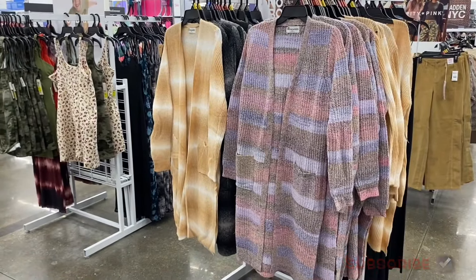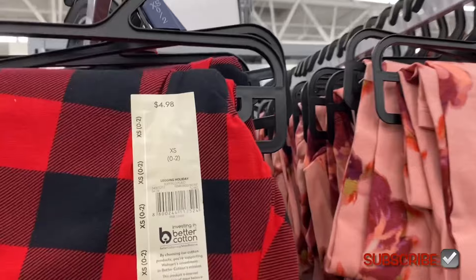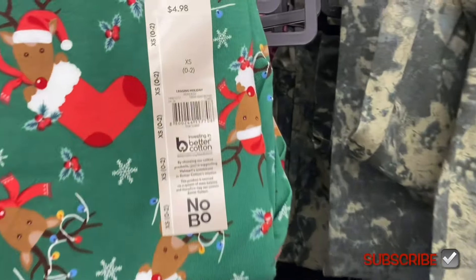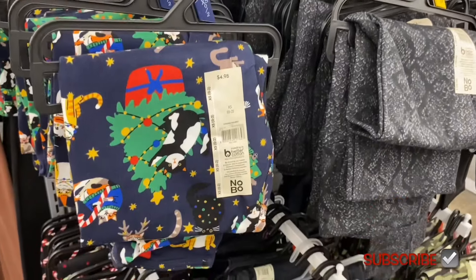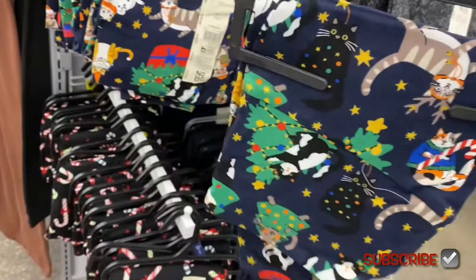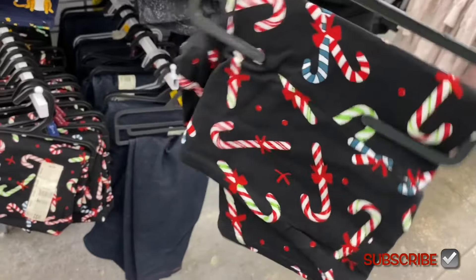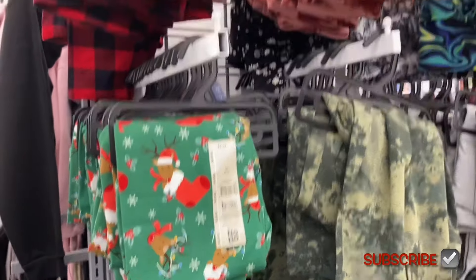They have new leggings — and Christmas ones too! There's an ankle legging holiday style going for $4.98, and a regular ankle legging also $4.98. I can't believe they already have Christmas stuff out — but it's almost October so it's right on time. There's also another holiday print for $4.98, and they brought back the candy cane ones with different colored candy canes. I can't wait for the gift sets to come out — I'll make a video of those. Let me know if you like when I show gift sets and gift ideas!